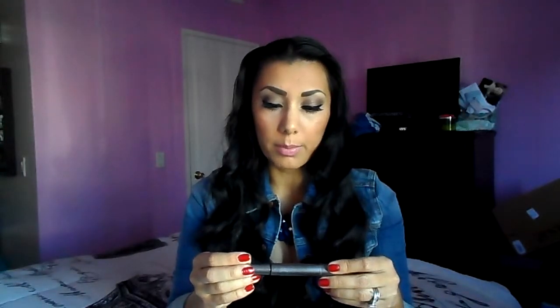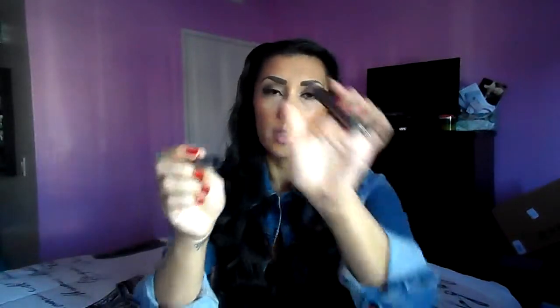The other mascara is from L'Oreal — it's the Telescopic Shocking Extensions. I use this mascara because it has a very small wand, so I like to use it on my bottom lashes. Actually, this is the first one I use to separate my lashes and give them a little more color, then the Benefit They're Real adds fullness and elongates them. These two mascaras are like my holy grail.